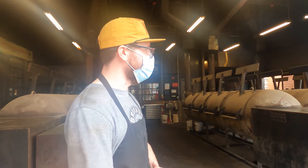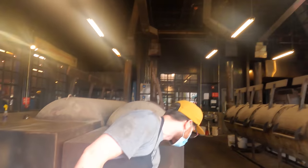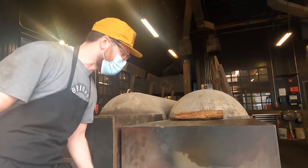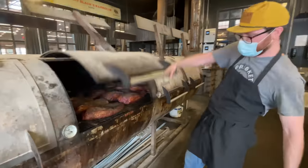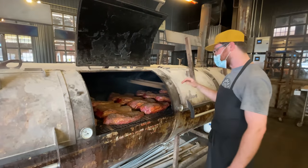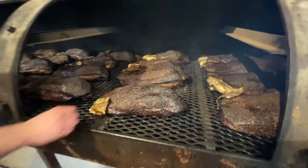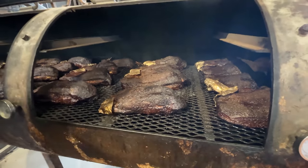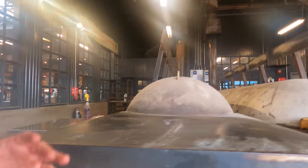So in our pit room we have five 1,000-gallon offset smokers, all made by Sonny Mulver in Dripping Springs, Texas. The fire boxes are insulated and we only use post oak wood — gotta keep it central Texas style all the way. We're constantly cooking briskets — about 150 briskets and 25 beef ribs a day. Prime brisket, kosher salt, black pepper. We have a saying at Terry Black's: brisket is king, but the Rolls Royce of Texas barbecue is our beef rib.